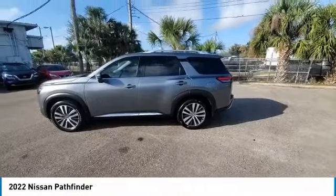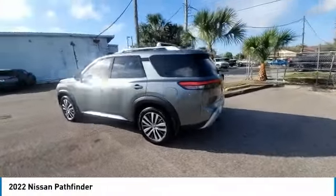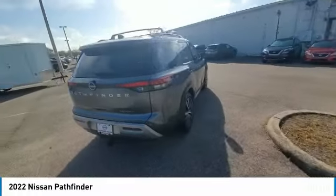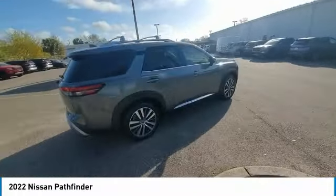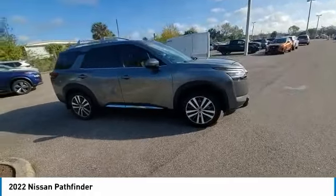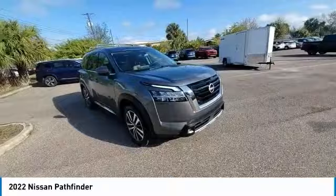We are pleased to show you the 2022 Pathfinder. The Pathfinder has a premium interior with three rows of seating for up to seven passengers, as well as versatile seating and cargo configurations. This SUV appeals to both truck lovers and car lovers.